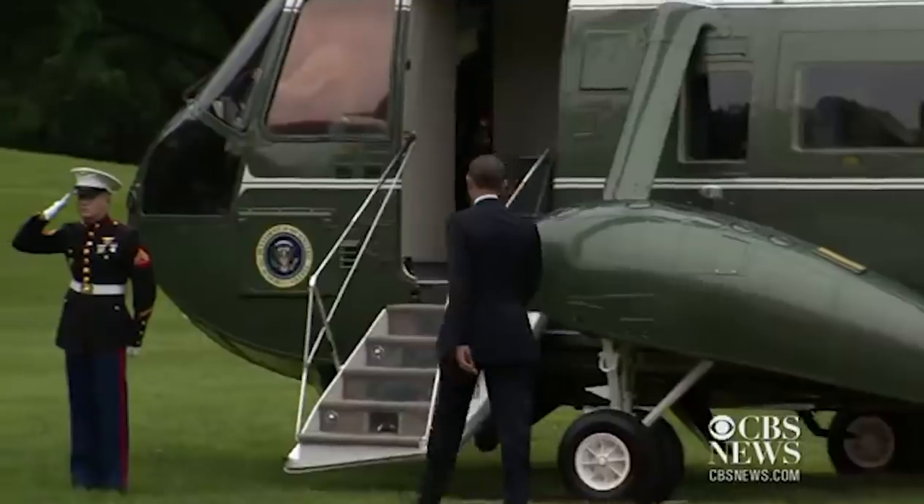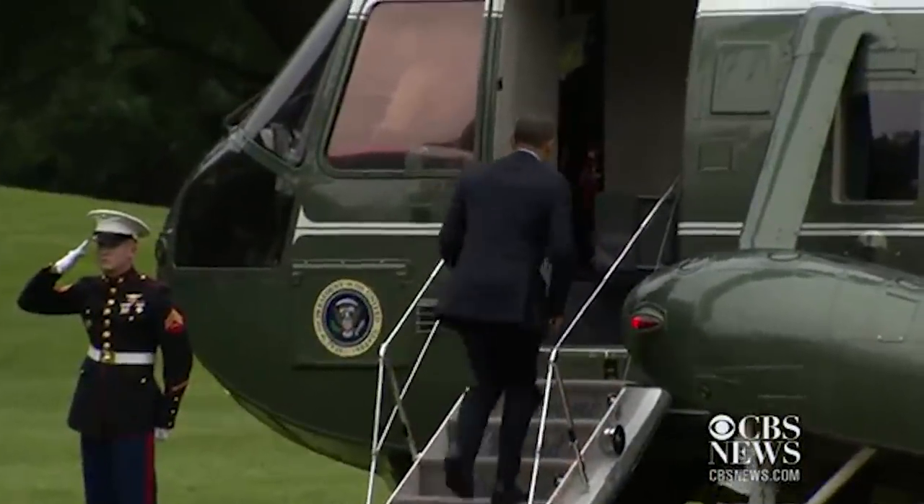President Obama settled on option four — upgrading the existing fleet with the remaining appropriated budget. However, it quickly became apparent that this decision wasn't quite as financially friendly as it first appeared. Many of the upgraded helicopters would only last another decade or so, even with maintenance and upgrades, meaning that another new helicopter program would need to begin almost immediately. Within two years of Obama's decision, the oldest of the Marine One choppers would turn 50 years old.